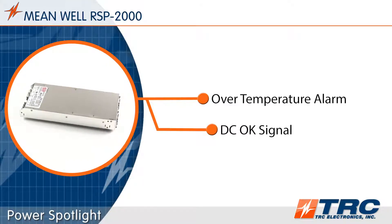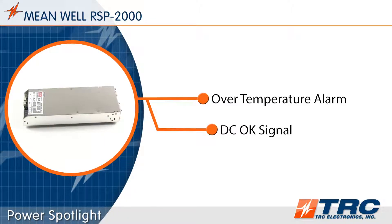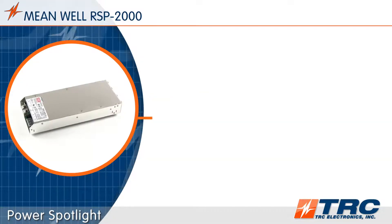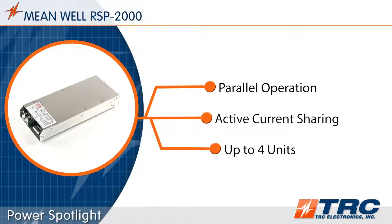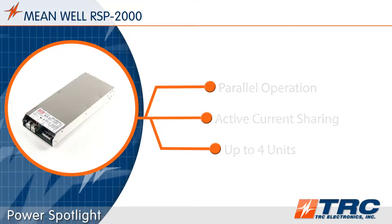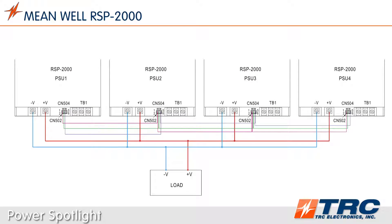Additionally, a built-in DC OK signal easily interfaces with your system so you can reliably read the power supply's output status. The RSP 2000 is capable of parallel operation. The active current sharing function enables the wiring of up to four RSP 2000 power supplies in parallel to share the load equally. This configuration has the ability to provide up to a maximum of 7,257 watts of total power.